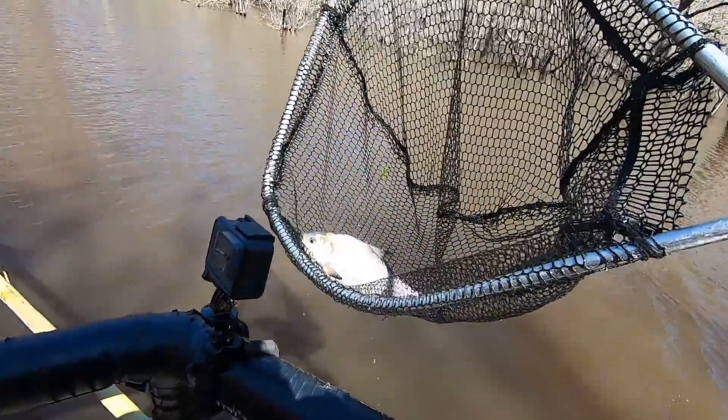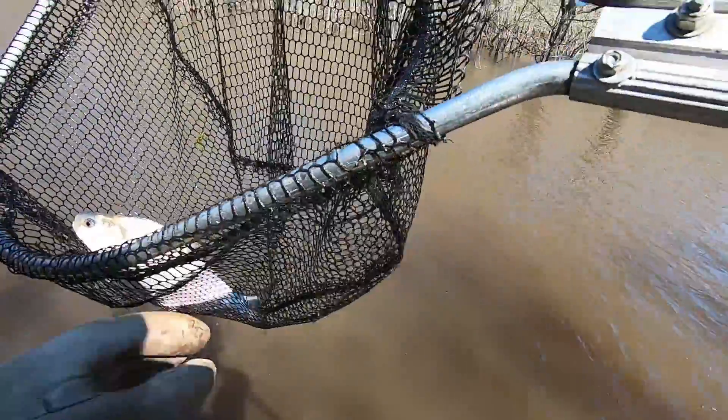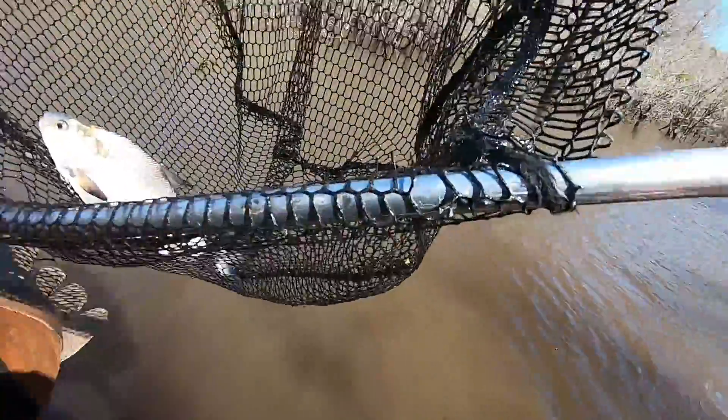What is that, Ben? A gizzard shad — a big gizzard shad. You don't want it, dude. You might call it nanny shad.